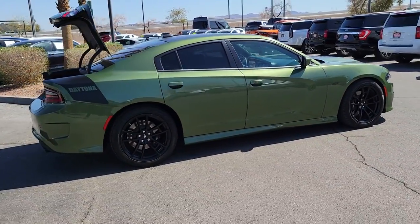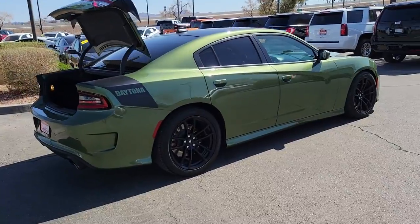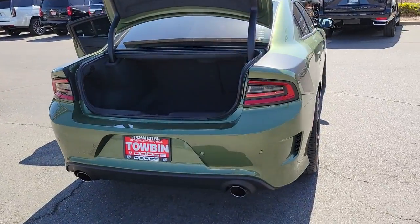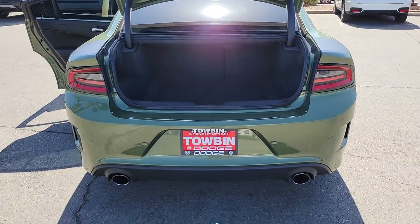The Charger's advanced design lets you tap into seriously savage performance when you want it, and save fuel when you don't. With four doors, it's a family-friendly muscle car that's surprisingly versatile.